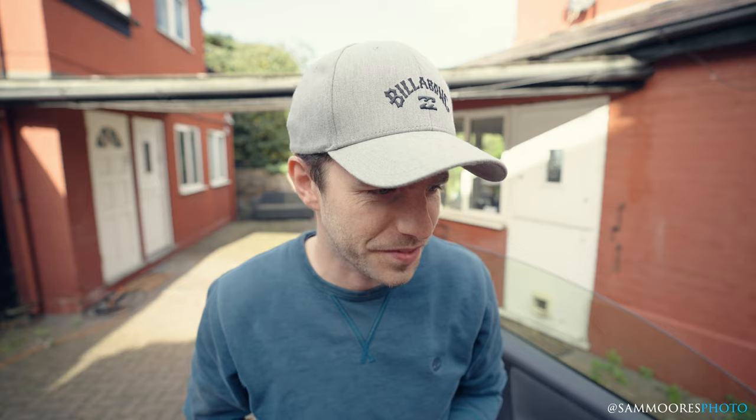Good morning, I'm Sam and this is a bit of an unexpected one. The camera is sitting on a car that turned up last night after a phone call. I think the phone call was about 11 o'clock and then by 12:30 or something this car was sitting on my drive and I'll show you what we've got.